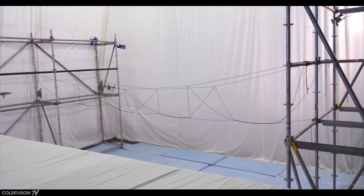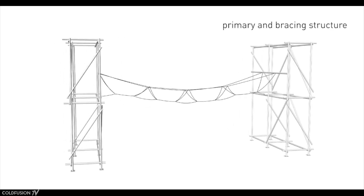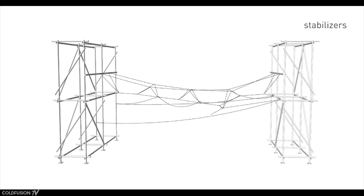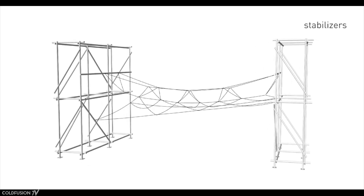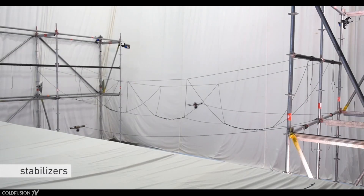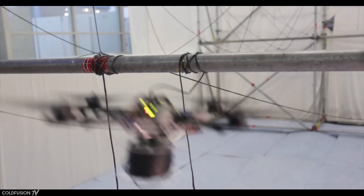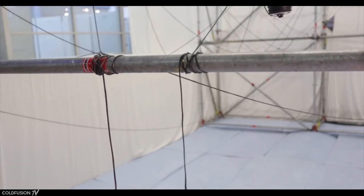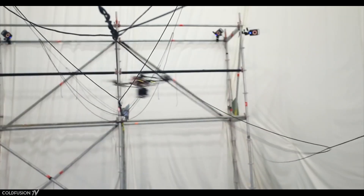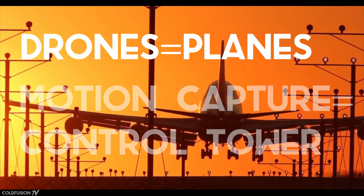Before construction starts, the room is outfitted with motion capture devices. This motion capture equipment provides positional measurements that are communicated to the drones over a wireless network. There's also a set of custom software that provides sophisticated algorithms for estimation and control. Basically, the motion capture devices act like a pair of external eyes for the drones, so they don't bump into anything — similar to an airport control tower situation.